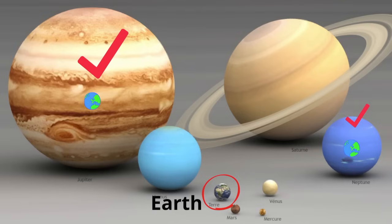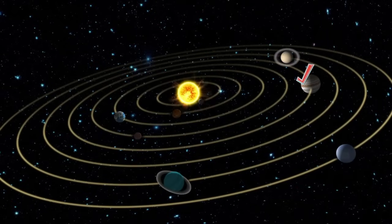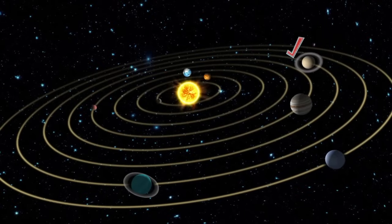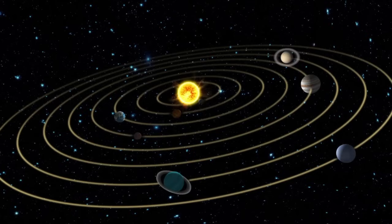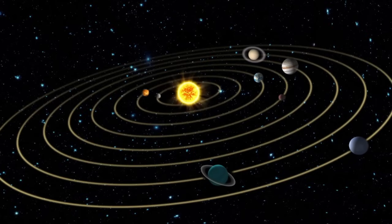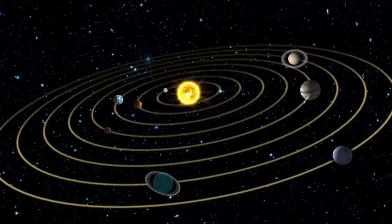The gas giants also take a long time to revolve around the Sun. It takes Jupiter 4,331 days to revolve once around the Sun, Saturn 10,747 days, Uranus 30,589 days, and Neptune a staggering 59,800 days.